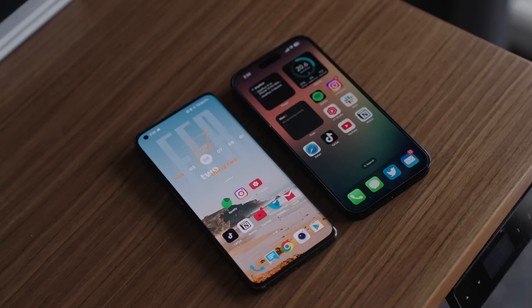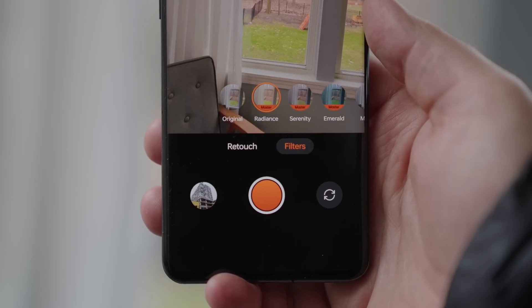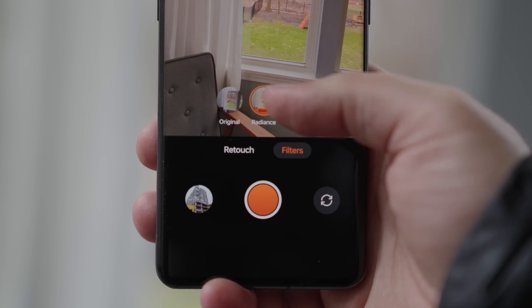For day-to-day average shots, it's going to be very, very good no matter which phone you pick. But for video, there's a big difference leaning towards one phone or the other. Portrait mode — there's also a pretty big difference leaning towards one phone or the other.